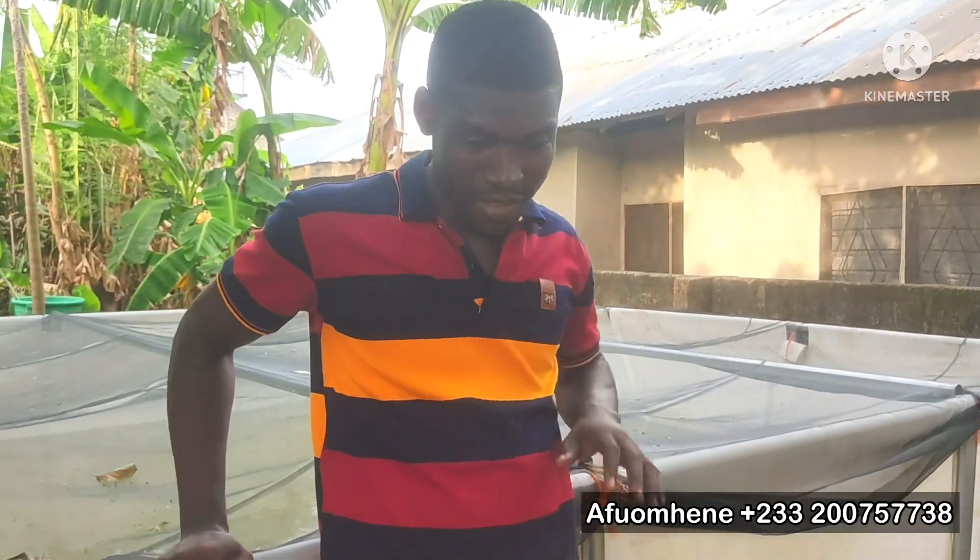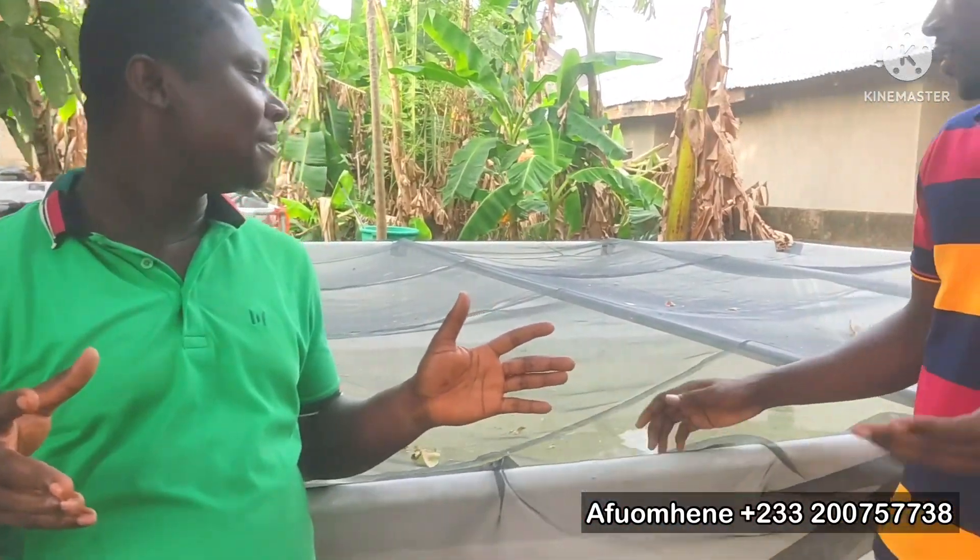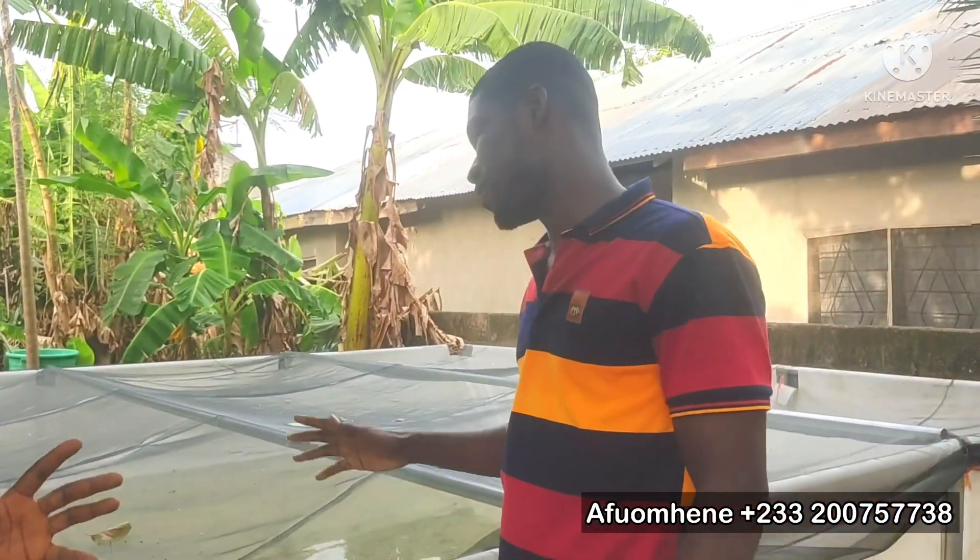I want you to introduce yourself. What's your name? My name is William Soufure Onkoma. I am a Ghanaian. I live in Kronom — this is the exact place that I live, and this is my farm. Do you have a name for this farm? I will call it Ankov. Ankov Farms.